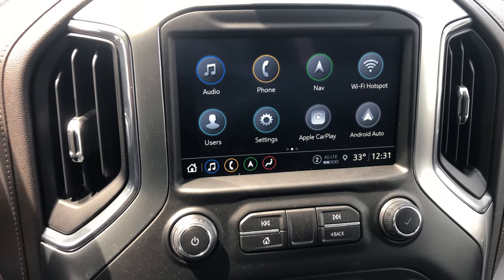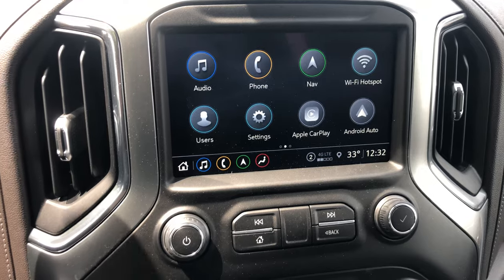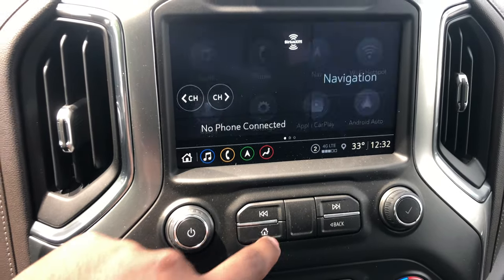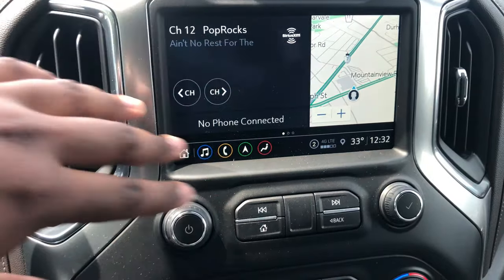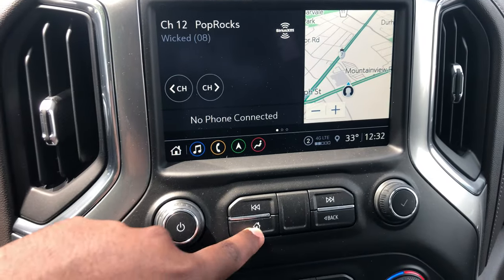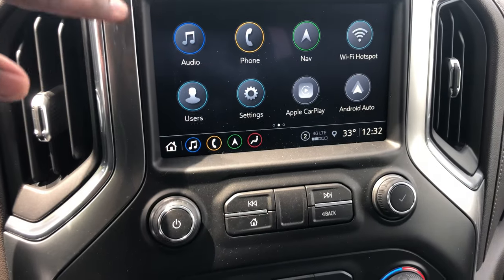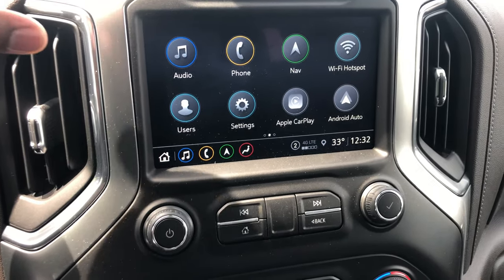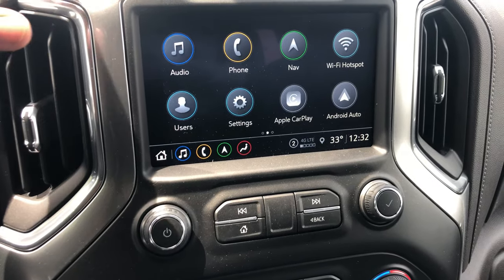Now let's start with the infotainment. Our GM infotainments are fantastic — super simple, easy to use, and well laid out. These icons are kind of Apple-esque; hit the home button and it takes you straight to the first page with your radio and navigation all in one place. Hit it again for the second page, or swipe over. You have AM, FM, SiriusXM, and Bluetooth for up to two different phones — you can have both hooked up and switch between them for audio streaming and calls.